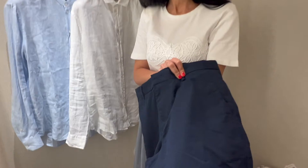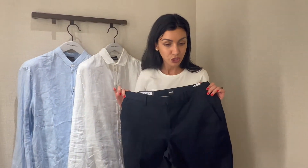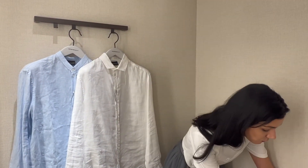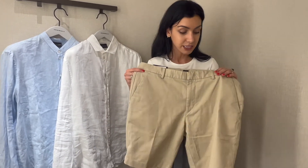I like this particular pair — it has a nice texture and the pockets feel smart, so this will be a nice dressier option for chino shorts. I also have one in beige, which is again another classic alternative.